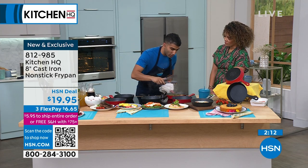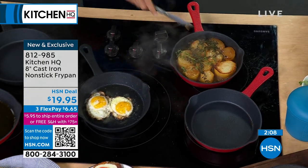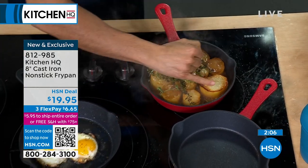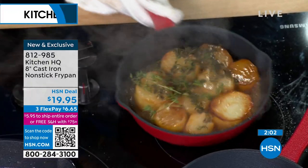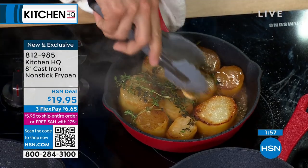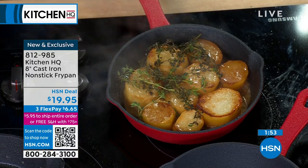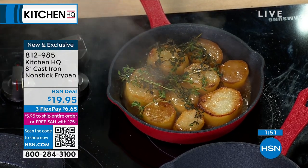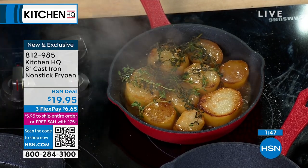I want to talk about these fondant potatoes. This is a great example of what cast iron can do — you sear the potato nice and hard, flip it and braise in stock and butter, and the starch of the potato creates a little beautiful sauce. So even potatoes become exciting with cast iron: getting that color, that perfect sear, and then braising. Cast iron is about braising, searing, baking, roasting — everything.